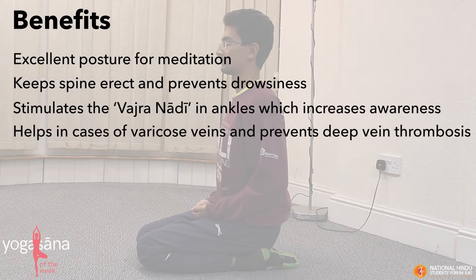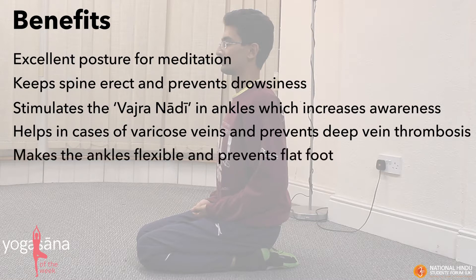It's helpful for cases of varicose veins and helps prevent deep vein thrombosis. It makes the ankles flexible and prevents flat foot. It's the only posture which can be performed after taking heavy food and is useful for digestion.